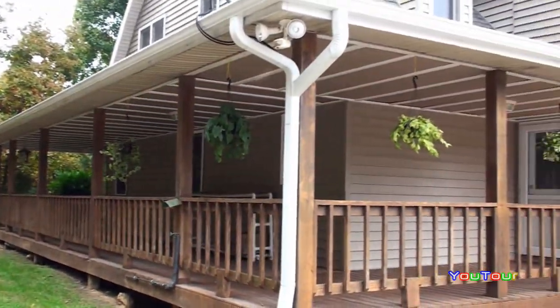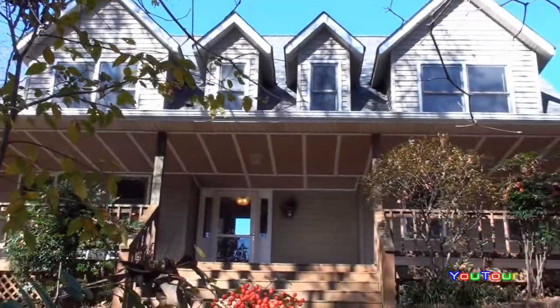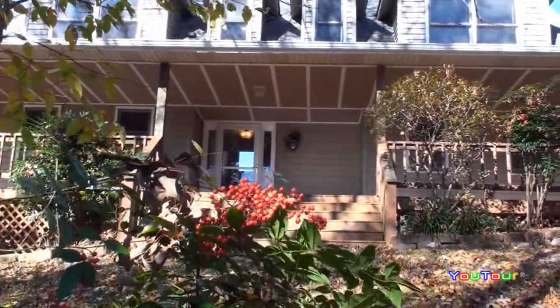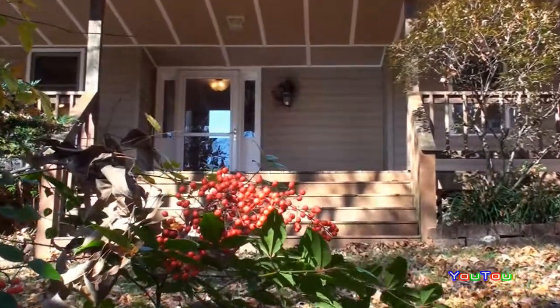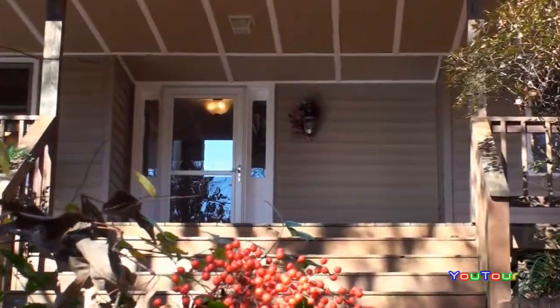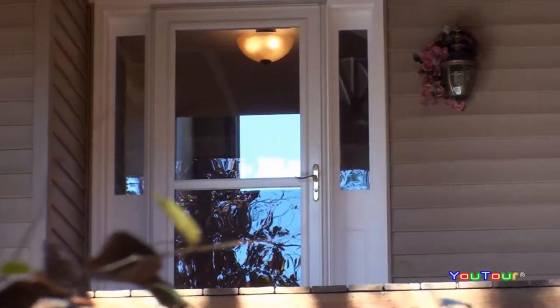The home was built in 1992, and the architecture here is Farmhouse Cape. It's made for privacy and for entertaining. We'll be taking the camera all the way through the home, but first we want to give you a good idea of the location here in East Tennessee.